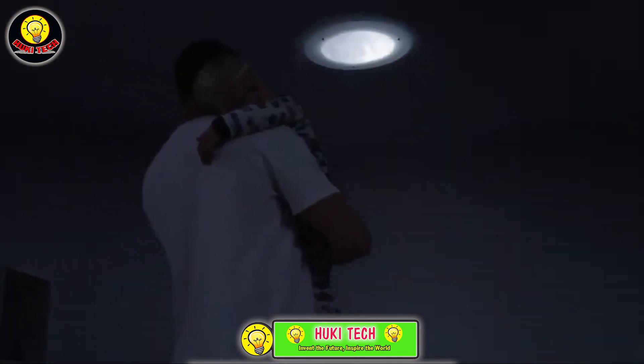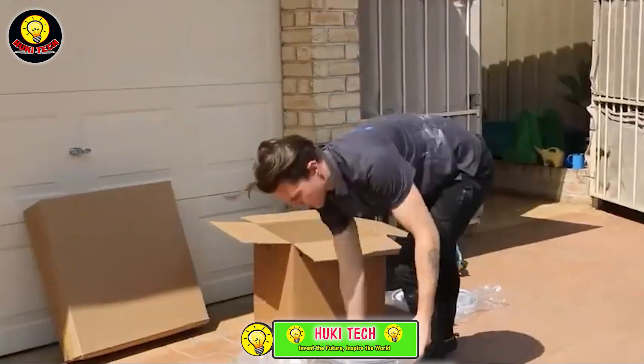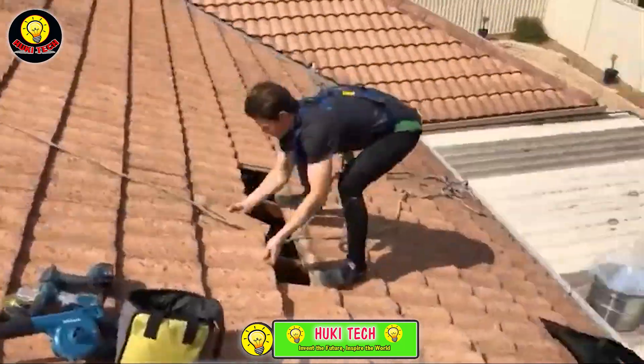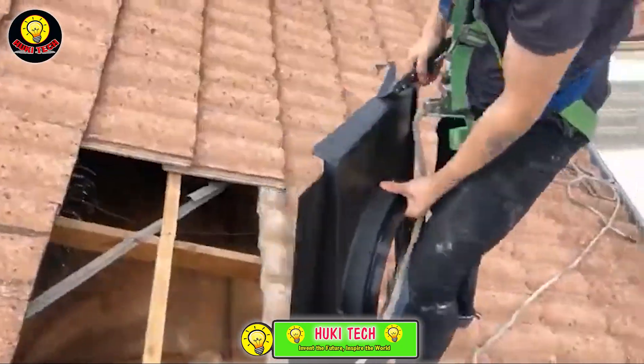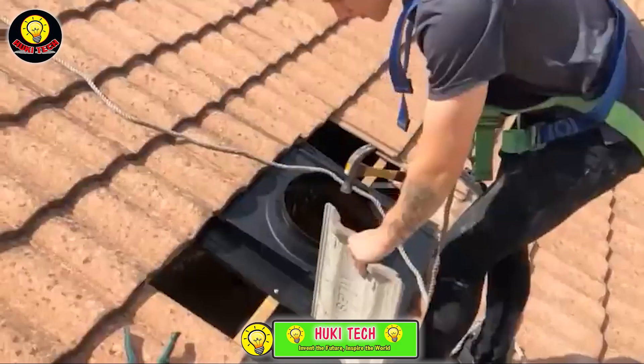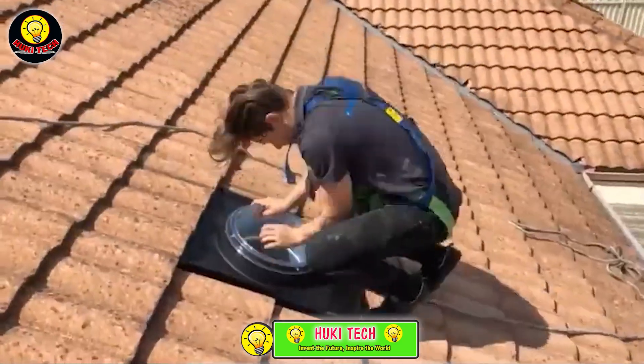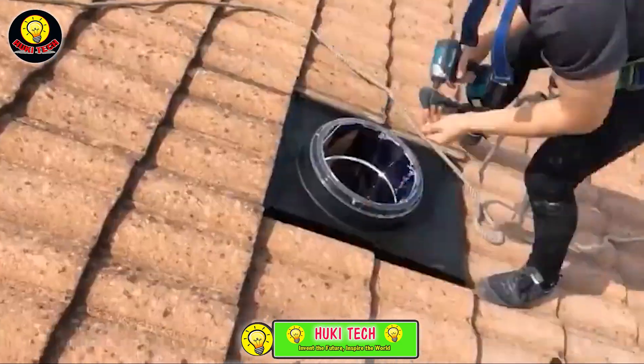What sets SolarTube apart is its commitment to providing quick and efficient service, with experts ready to offer pricing and installation the same day. Join the millions who have experienced the transformative power of SolarTube's tubular skylights, bringing the beauty of natural sunlight into your living or working spaces.